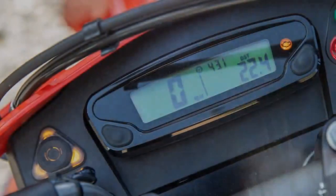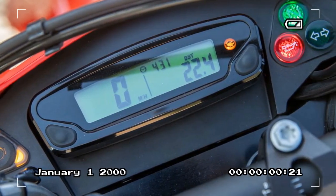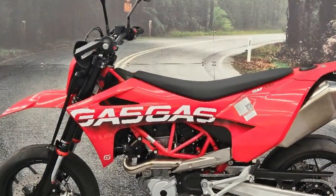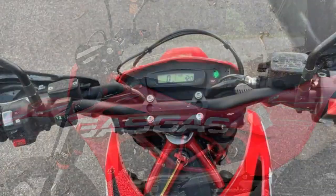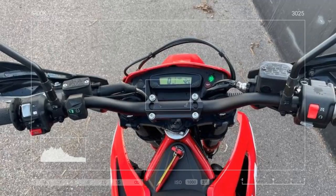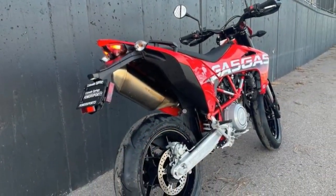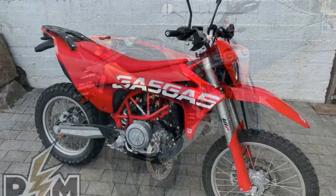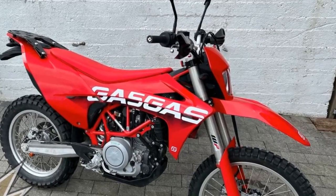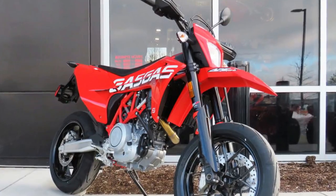Fully adjustable WP Apex suspension provides plenty of hold-up during spirited riding, and clicker adjustments are easily noticeable. Initially softening the front end to increase comfort during commuting miles caused excessive fork dive under hard braking and quick transitions through corners. Finding a fork setting that performed well during spirited riding was easy and tool-less, thanks to the clicker dials. Adjusting the shock requires tools, so once finding a comfortable shock setting, I left the rear alone.